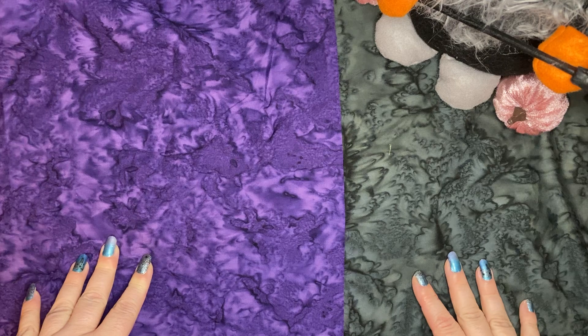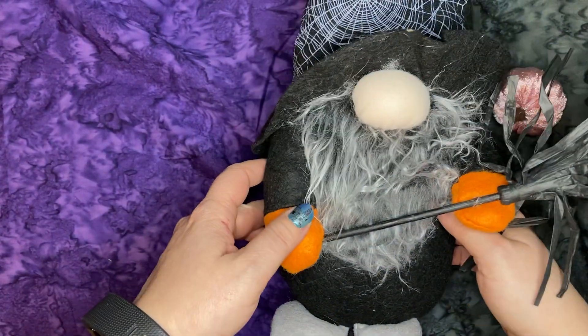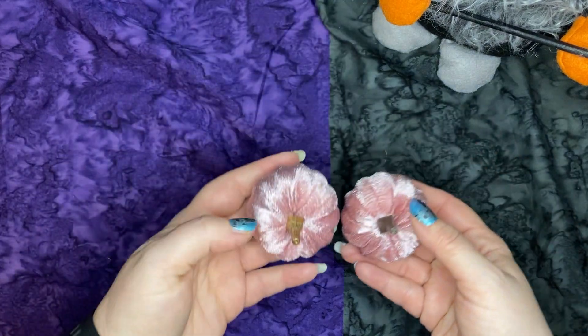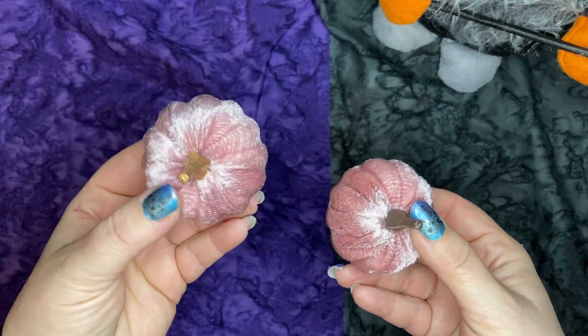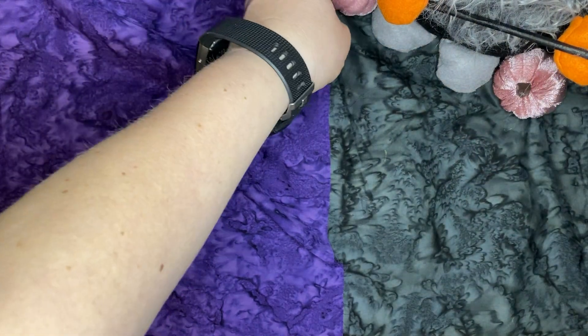Hey guys, Misty here. How's everyone doing tonight? I just wanted to come on and do a little collective haul video. For starters, I got this adorable little witch gnome from the Dollar Tree — he was three dollars, so he's going to sit over here and help us out tonight. And these little pumpkins from Dollar Tree with the clips on the back come in sets of three, but the other one was broken or lost. So they put these on clearance and I got them for a quarter.